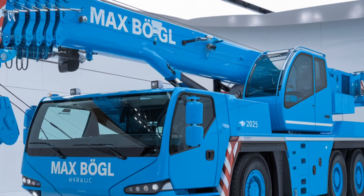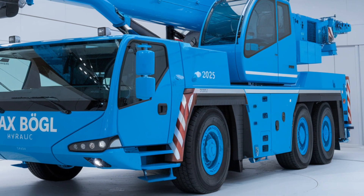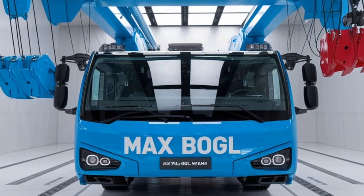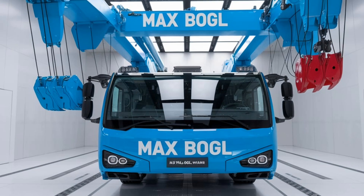Let's get into what makes the Max Bogle Hydraulic Crane so special and how it's changing the landscape of construction machinery. Starting with the basics, the 2025 Max Bogle Hydraulic Crane is built to handle high-capacity loads, making it essential for projects that involve lifting and placing heavy materials at considerable heights.